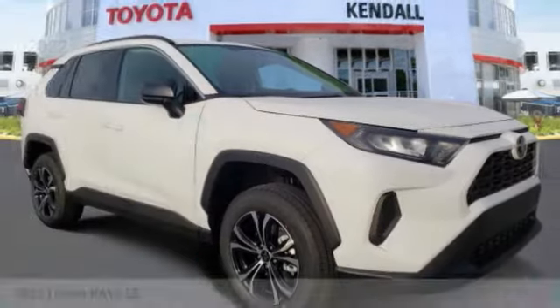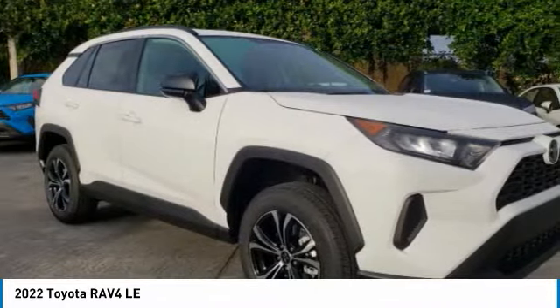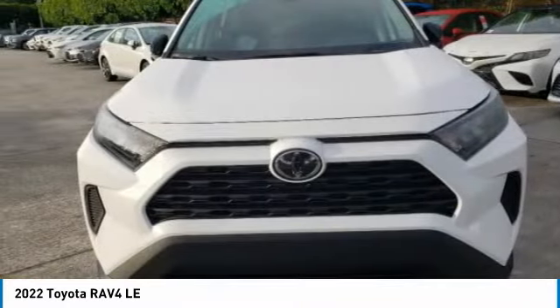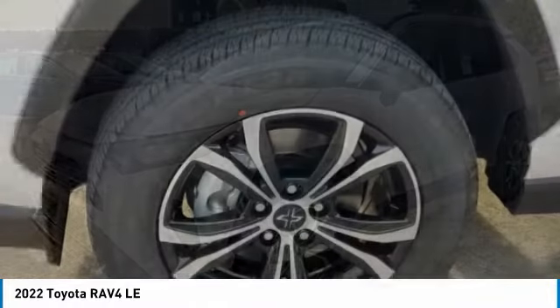Test drive the 2022 RAV4. The RAV4 is one of the most fuel-efficient SUVs in its class. Versatile and efficient, RAV4 mixes the comfort and drivability of a sedan with the benefits of an SUV.